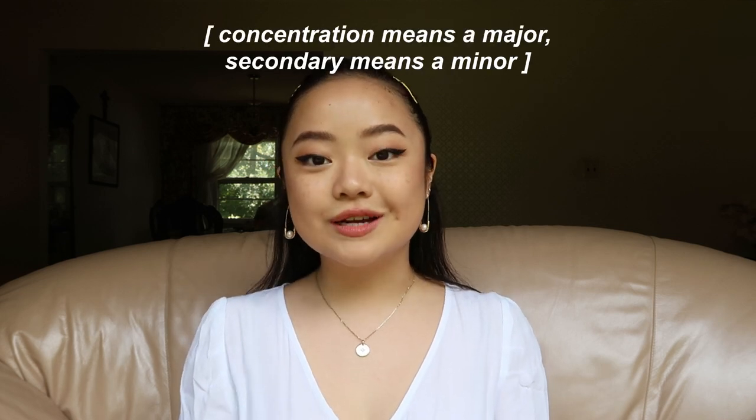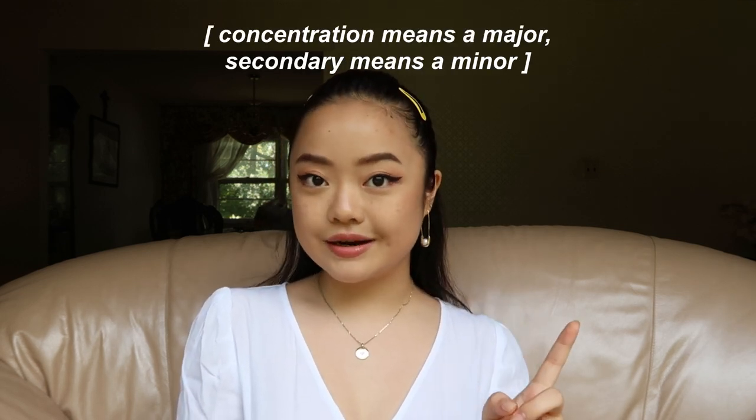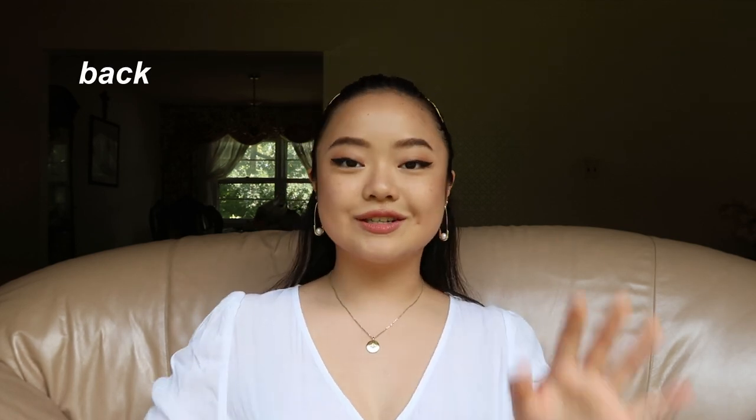Hi guys, welcome back to my channel. If you're new here, my name is Christine. I'm a rising sophomore at Harvard College, prospective concentrator in neuroscience, potentially declaring a secondary — but we'll probably talk about that in the future. I actually wanted to do a sort of back-to-school series where I just talk about all sorts of things that could potentially help you with this coming school year.